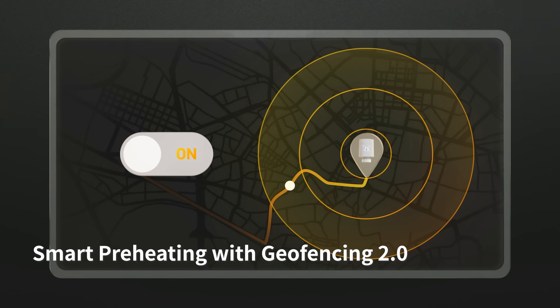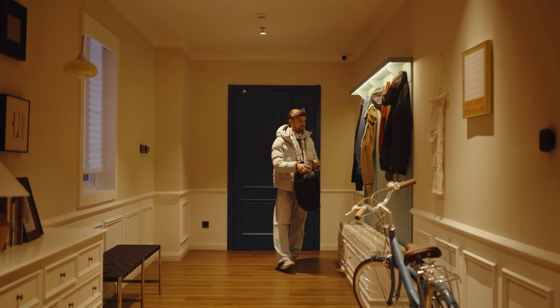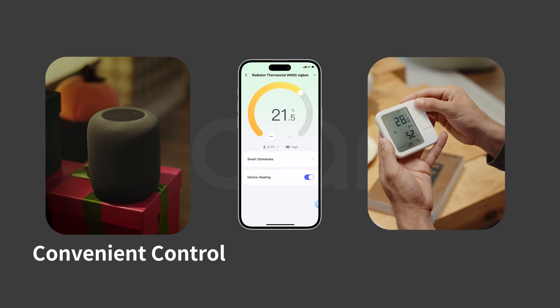It can start heating while you're on your way home using Geofencing 2.0, allowing you to arrive to a warm house without wasting energy. Control it remotely via voice control or the app.